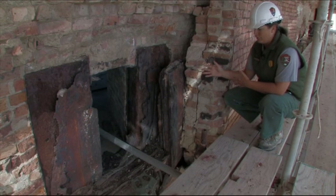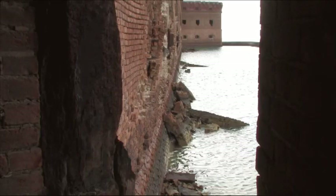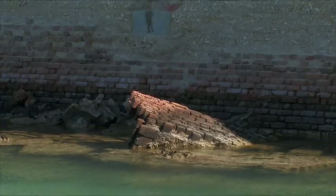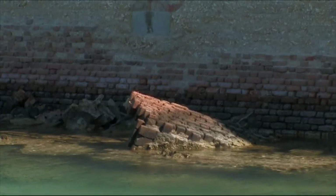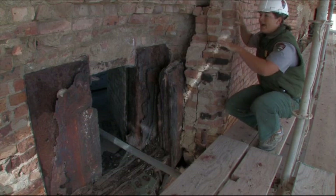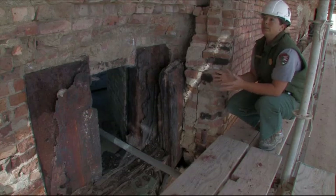Over its service life — over the past 150 years in this extreme marine environment — you can see that these iron tot and shutters have clearly expanded. They've created massive jacking of the brick scarp wall, and this is sort of the essence of our stabilization efforts. We need to remove these tot and shutter assemblies and then rebuild these embrasure openings.